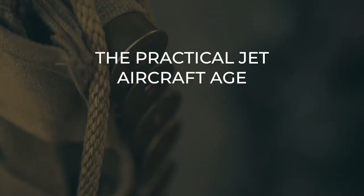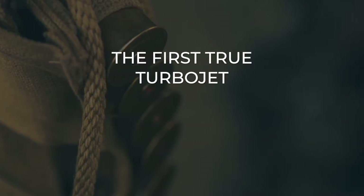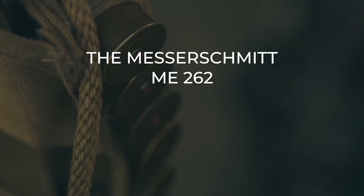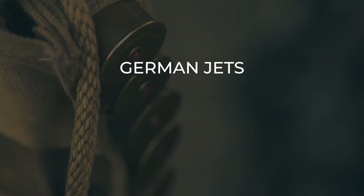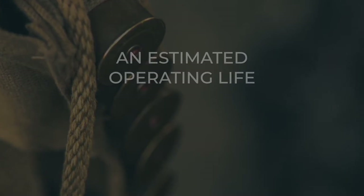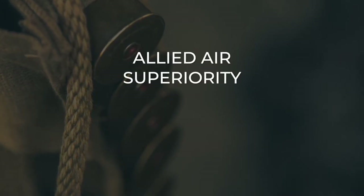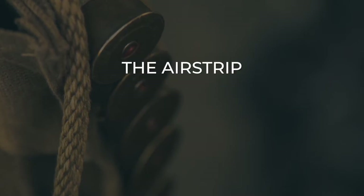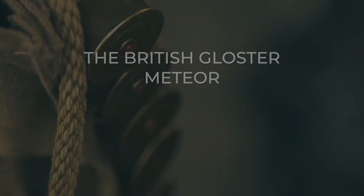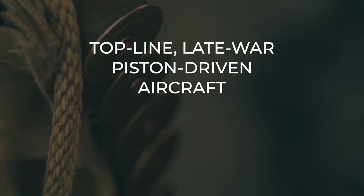The practical jet aircraft age began just before the start of the war with the development of the Heinkel He 178, the first true turbojet. Late in the war the Germans brought in the first operational jet fighter, the Messerschmitt Me 262. However, despite their seeming technological edge, German jets were often hampered by technical problems such as short engine lives, with the Me 262 having an estimated operating life of just 10 hours before failing. German jets were also overwhelmed by Allied air superiority, frequently being destroyed on or near the airstrip. The first operational Allied jet fighter, the British Gloster Meteor, saw combat against German V-1 flying bombs but did not significantly distinguish itself from top-line late-war piston-driven aircraft.